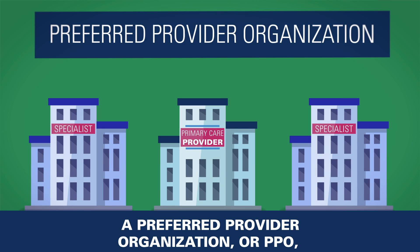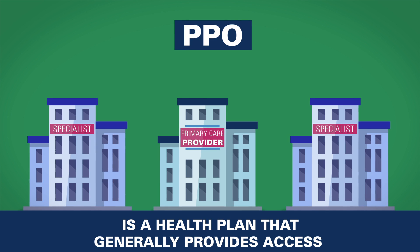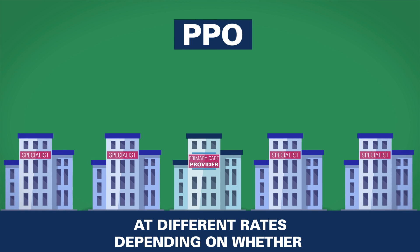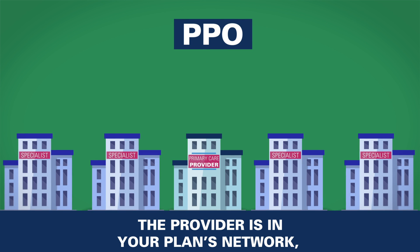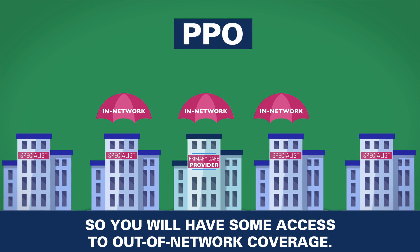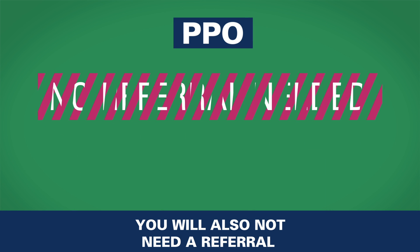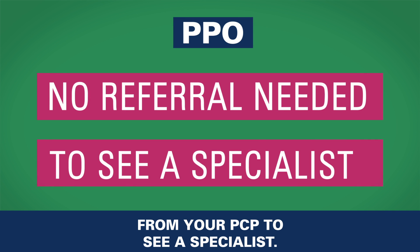A preferred provider organization, or PPO, is a health plan that generally provides access to a broader range of providers at different rates depending on whether the provider is in your plan's network, so you will have some access to out-of-network coverage. You will also not need a referral from your PCP to see a specialist.